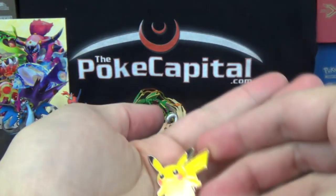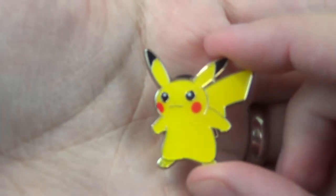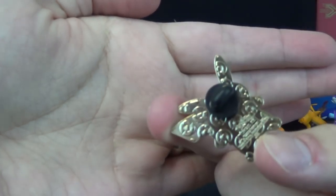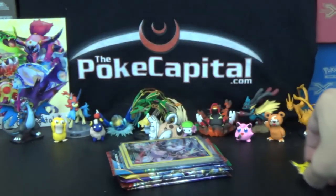Here is the very cute little Pikachu pin. As usual, it's got kind of gold plating with the Pokeball symbols on the background.